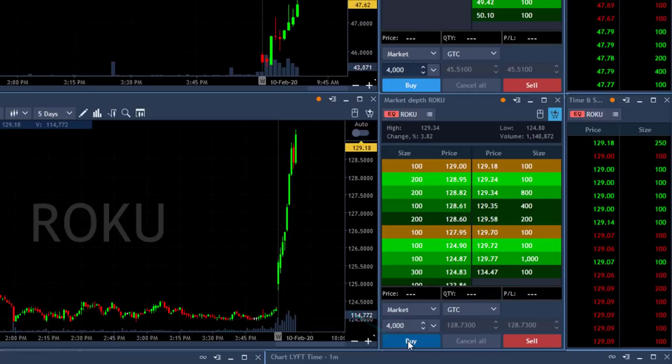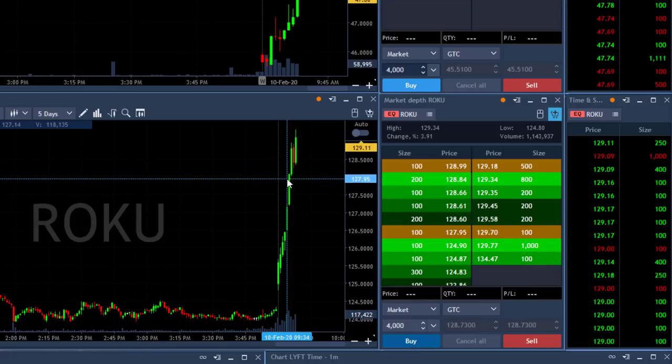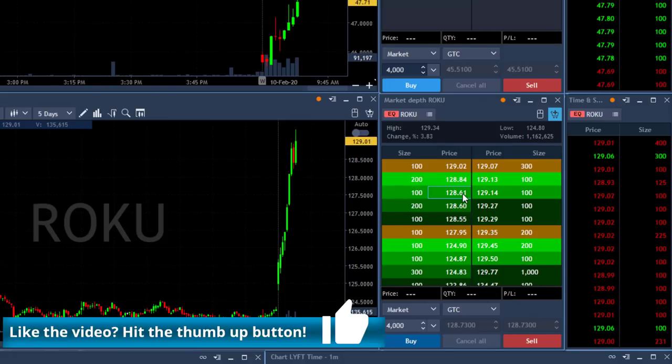Shouldn't have done that. I'm down like $4,000. I should have known better. I don't usually do this kind of trade. It was very, very tempting. It takes me back so many years where I was doing stupid things like this one. That was a stupid thing to do. You don't short a stock that is moving up that much. Definitely not a good idea.